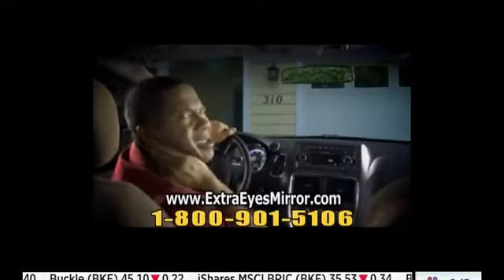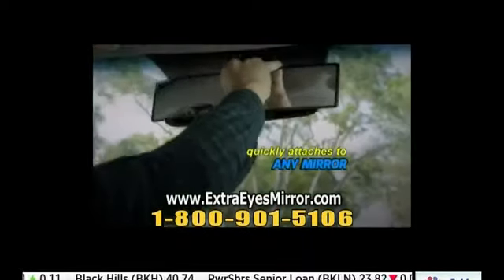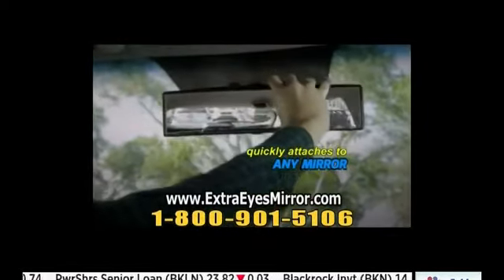Ordinary mirrors make you twist your neck to check and recheck. But Extra Eyes lets you see it all — that's so much more comfortable. Extra Eyes quickly attaches to a regular mirror, going on or off in seconds.